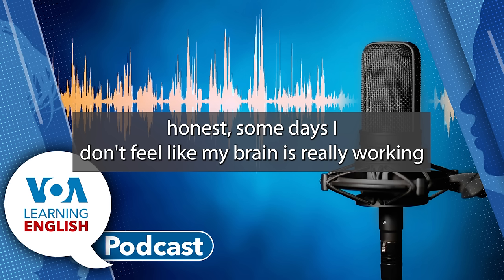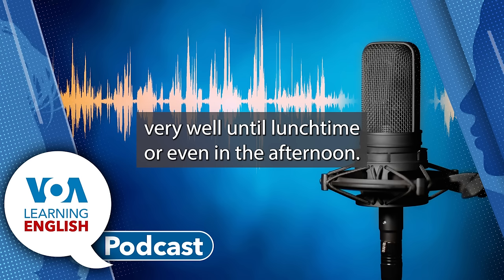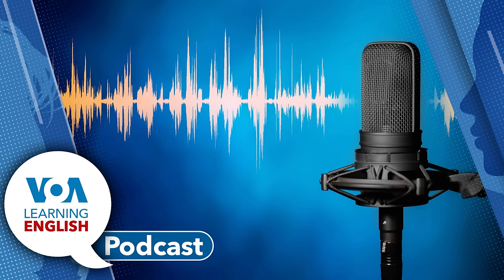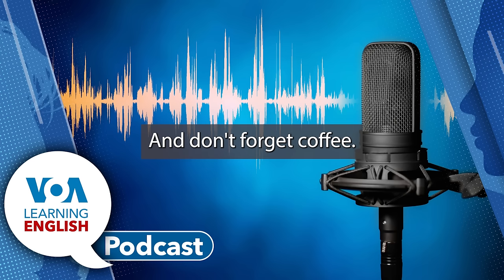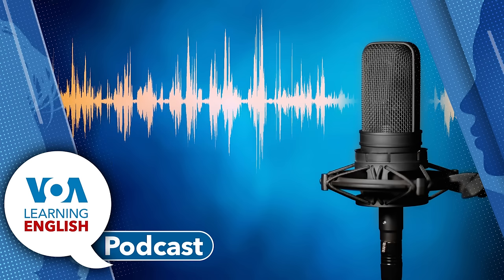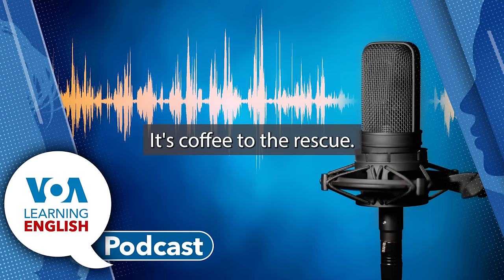Some days I don't feel like my brain is really working very well until lunchtime or even in the afternoon. But getting some exercise always wakes me up. And don't forget coffee. That's what I tend to use on Thursday and Friday — coffee to the rescue.